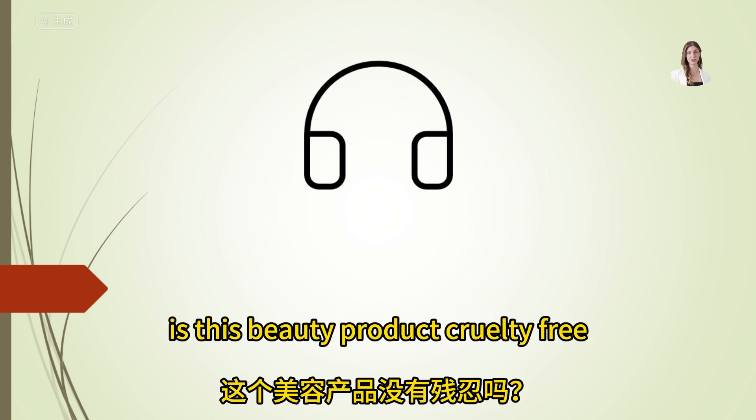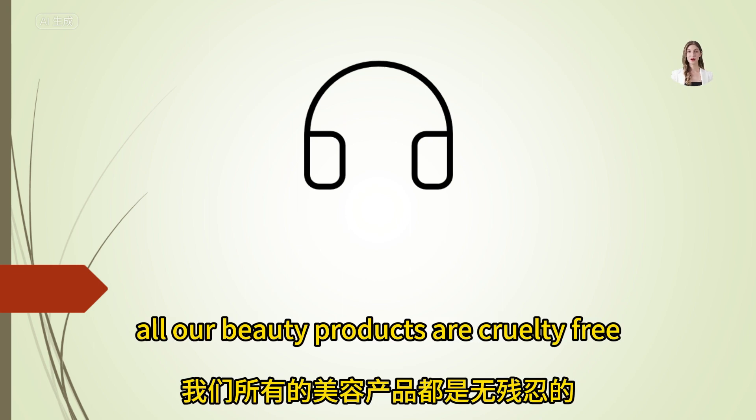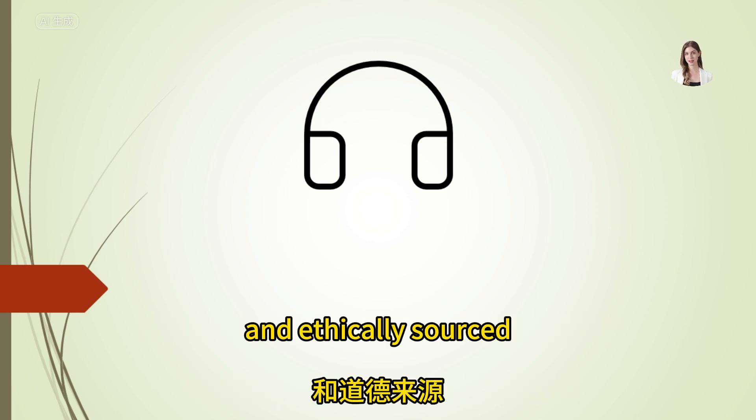Is this beauty product cruelty-free? Yes, all our beauty products are cruelty-free and ethically sourced.